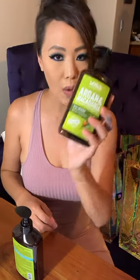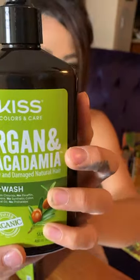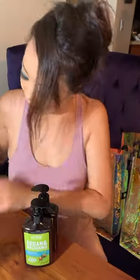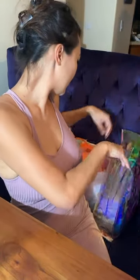At Kiss they had a spinning wheel game. I spun it and won the Argan co-wash, and my husband won the shampoo. They also handed us both two of the Crimson semi-permanent hair color products. I'm not sure if they had a photo booth — I just wanted to do the game.